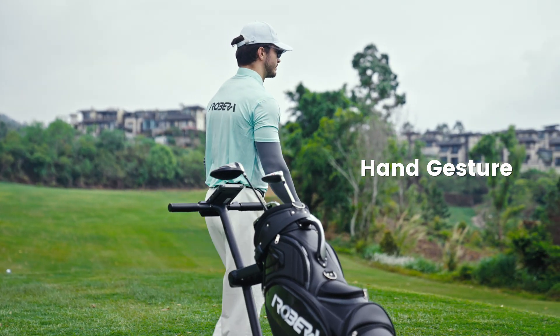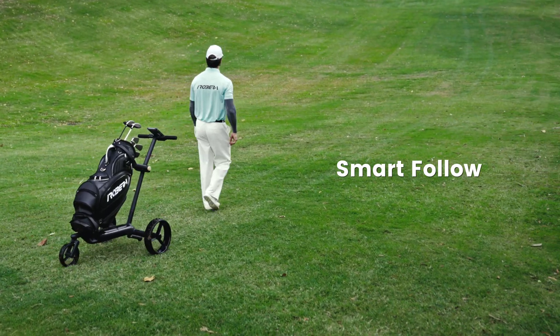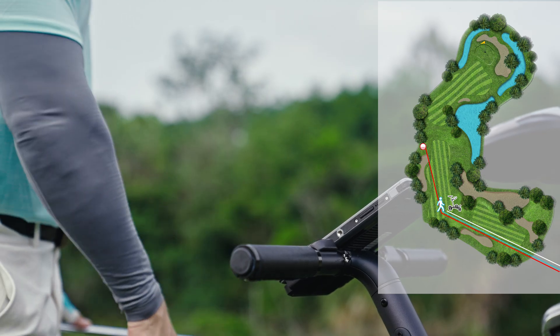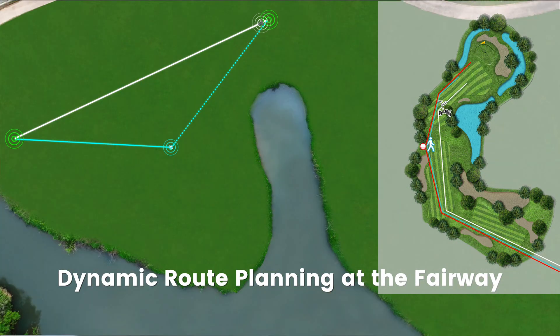Just wave your hand and your Ribera Niro awakens, ready to transform your game. Finished your shot? One tap reroutes your cart instantly — no backtracking, just pure focus on your game.